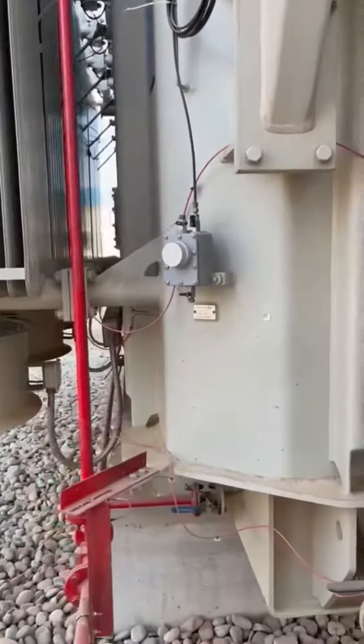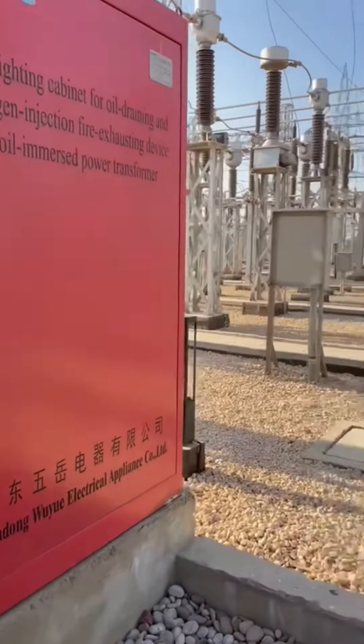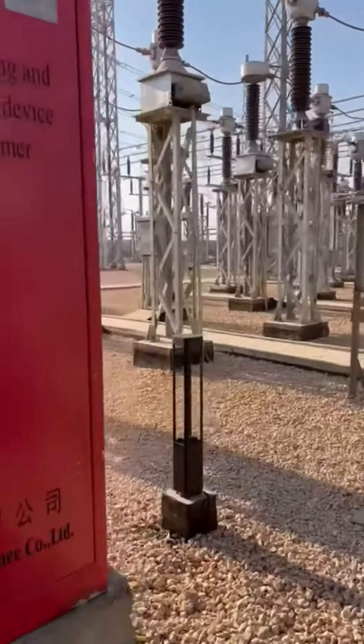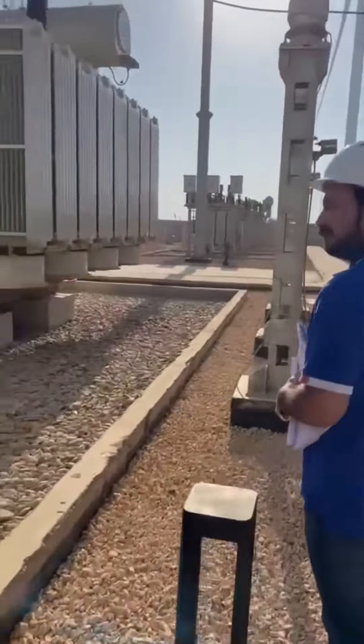Over here is the sampling device for the transformer, and this is the fire piping cabinet for the oil drainage. This is the insulator for the substation, and that's another transformer — we have two transformers here.